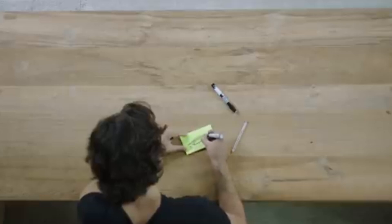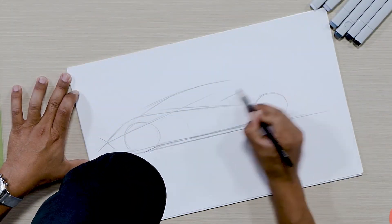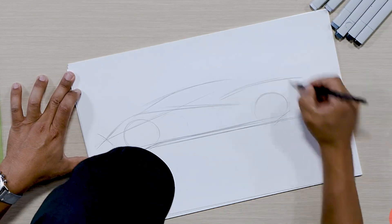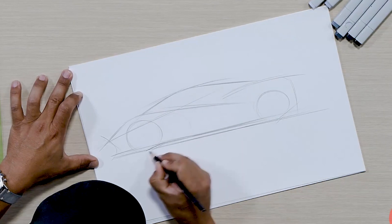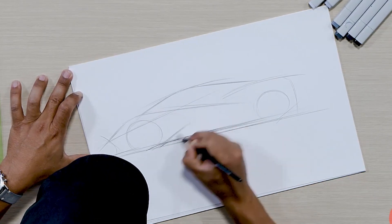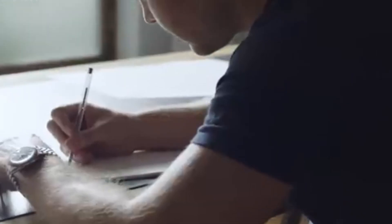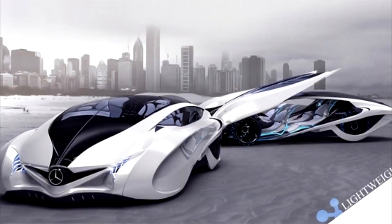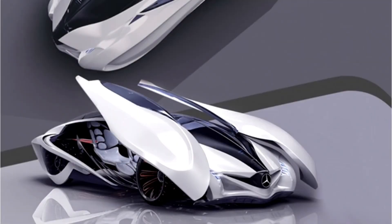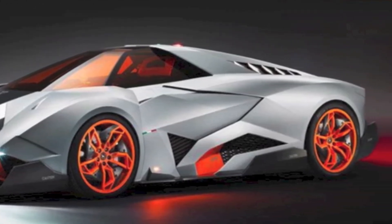Once the vision is locked in, designers begin translating the idea into form, starting with hand-drawn sketches where anything is possible — floating fenders, split cockpits, see-through bodies. This is where designers play with wild proportions, dramatic silhouettes, and entirely new ways of interacting with a car. One designer might chase fluid lines inspired by a manta ray, while another experiments with the blocky symmetry of brutalist architecture. A concept may borrow its curves from a dolphin silhouette, like the Mercedes-Benz Biome, inspired by natural forms and bioengineering, or take design language from aerospace, like the Lamborghini Egoista, modeled after a fighter jet cockpit and built to look like a weapon on wheels.